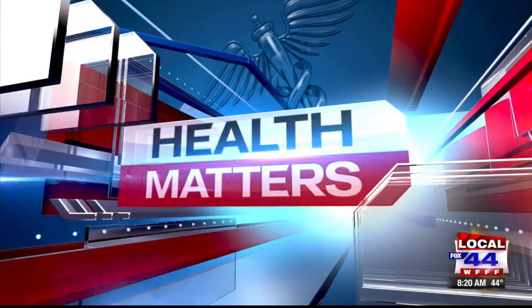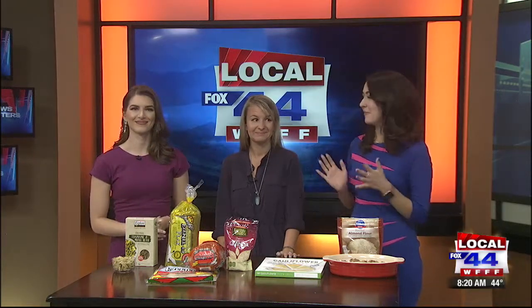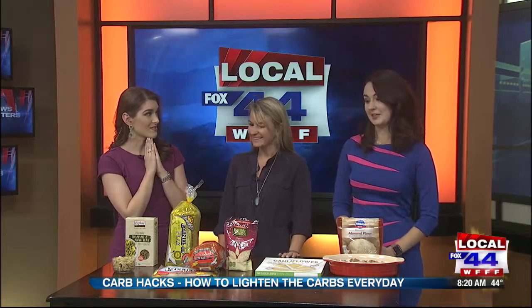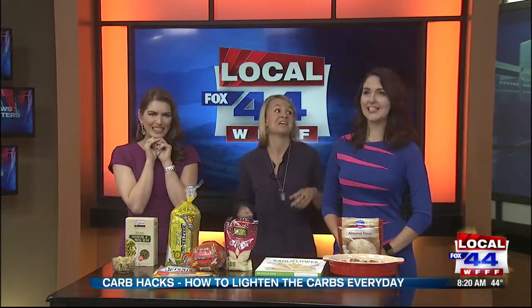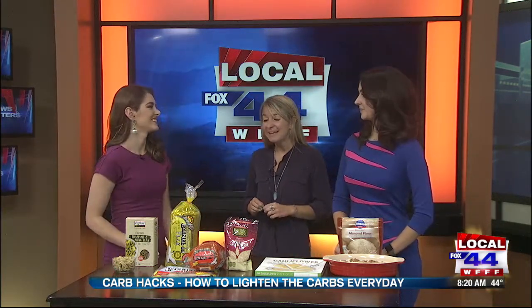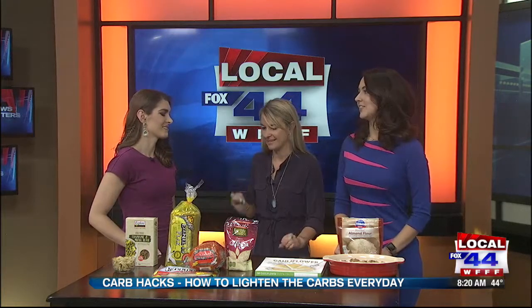Carbs can be a problem for some people when it comes to eating them every single day. But Suzy from Whole Health Nutrition is here to give us a few tricks to switch that up. We all love carbs, but eating too many all day every day can be not so kind to our waistlines. Coming from an Italian family but also being a nutritionist, I set off on a lifelong crusade to find healthy alternatives that taste just as great.